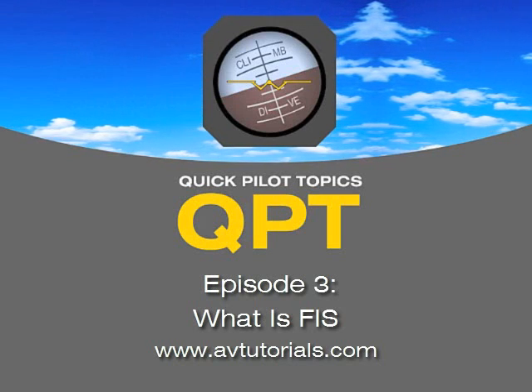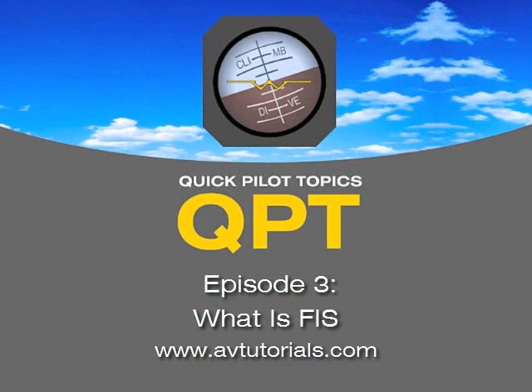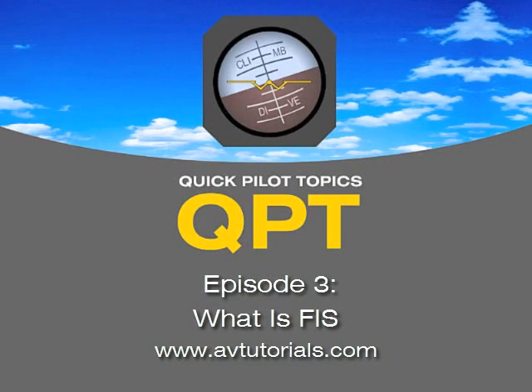What have you got today? I've heard of this thing called FIS. What is that? It's Flight Information Services.